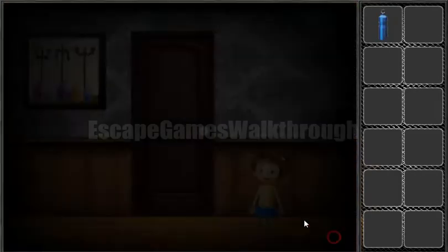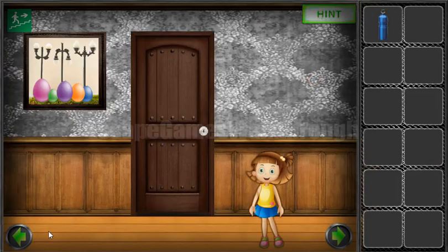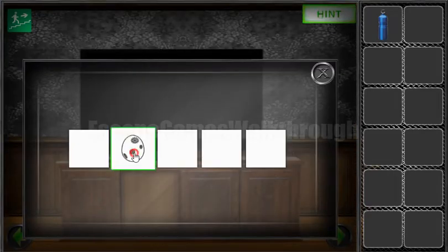We've got a bottle. Now let's look at the sizes of the eggs: first, second, third, fourth, and fifth. This is the order to push buttons here, so we have one, two, three, four, five.